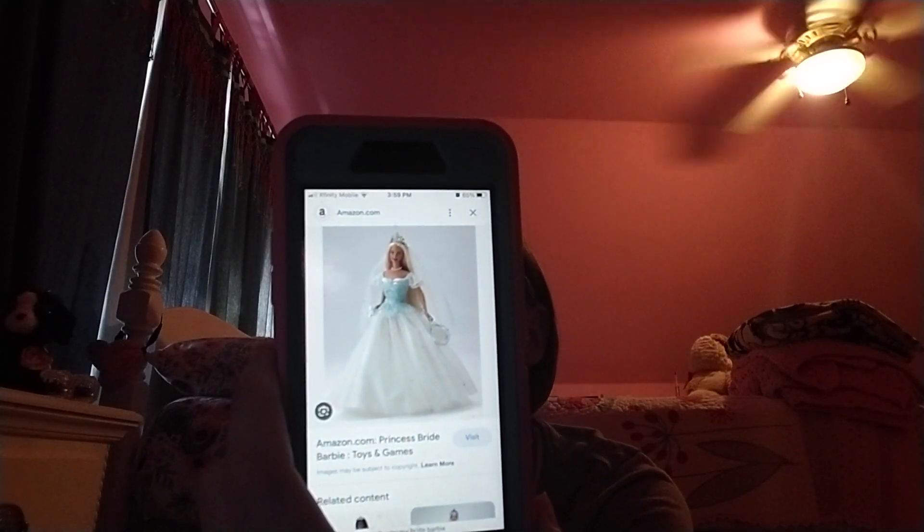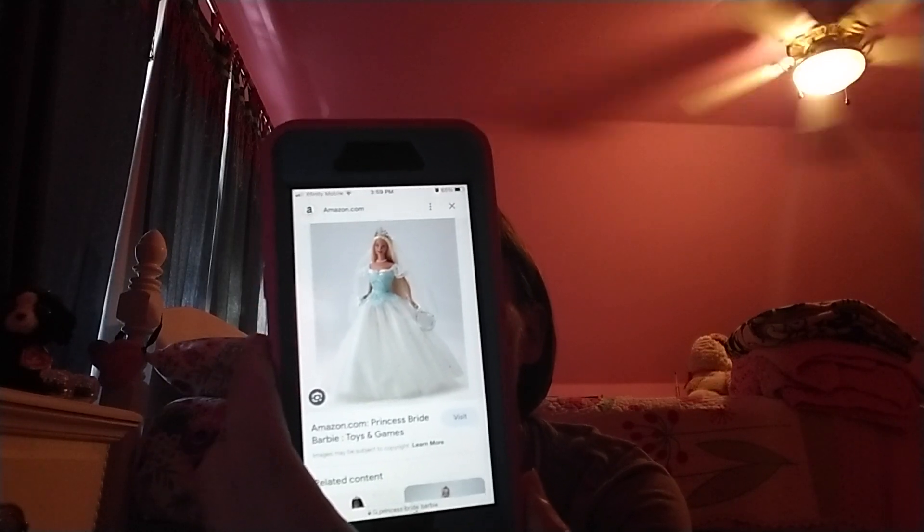Number five on my list is Princess Bride Barbie. She came with a blue bodice, and when you took it off, it made her into a bride — she came with a little veil attached to her dress, and you could put it on her crown so she could be a bride. She also had a little holographic mirror that, when you moved it, would change to Prince Ken. So it was just a Barbie doll where she could go from a princess to becoming a bride — not like the movie Princess Bride. It was pretty cool.